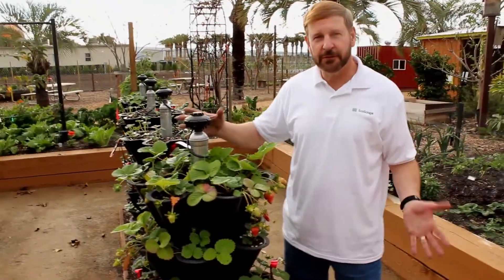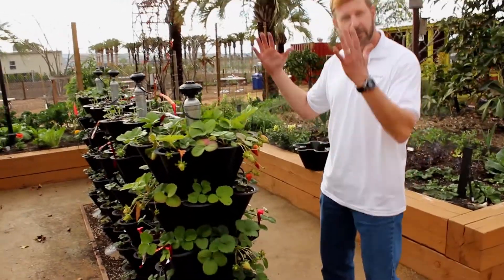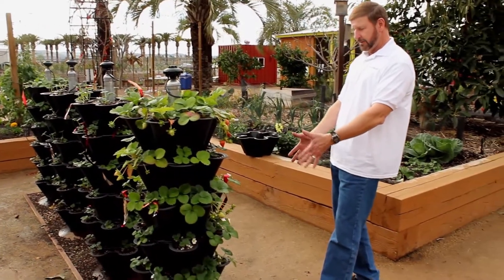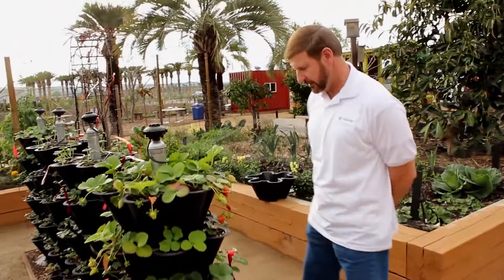Strawberries is one of the most favorite fruits that I like to grow, and this is a good example of utilizing the vertical space to grow your strawberries. You basically only occupy a relatively small land area, but a lot of your production is vertical and upright.